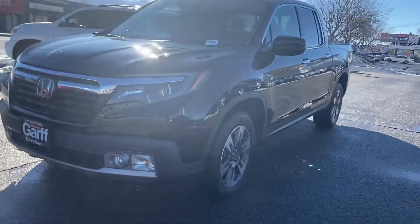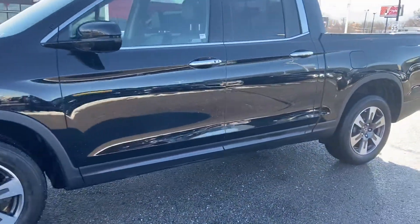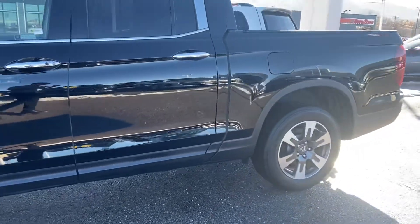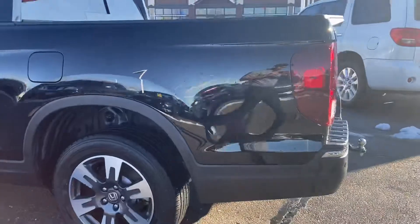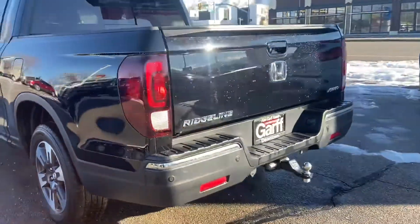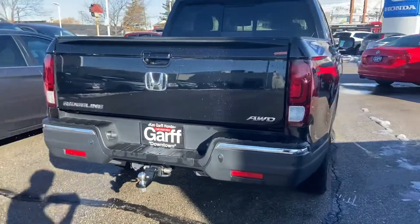The RTL-E is the highest trim you can possibly get in the Ridgeline class. This is a black-on-black. Now what I would like to mention is, although the car is used, this is a Honda certified car.